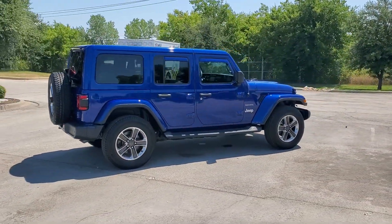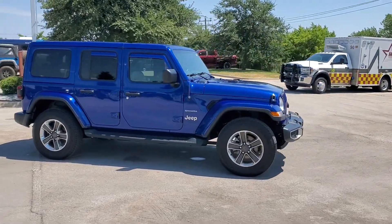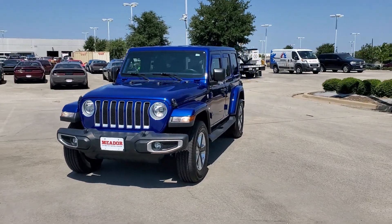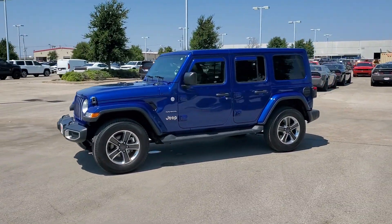These are just some of the great options this vehicle comes with: heated steering wheel, keyless entry, heated driver's seat, heated mirrors, 4x4, V6 cylinder engine, satellite radio, remote engine start, iPod, MP3 input, backup camera.